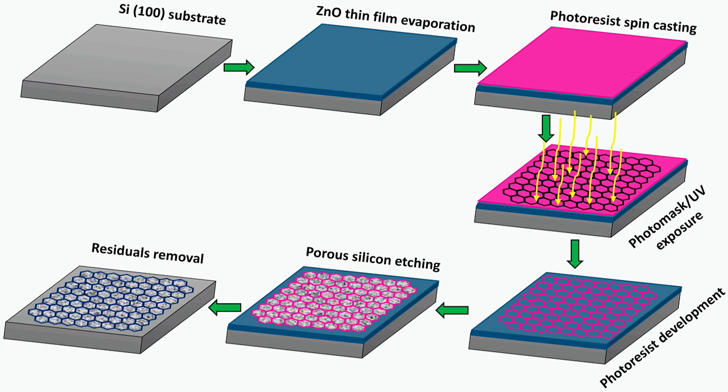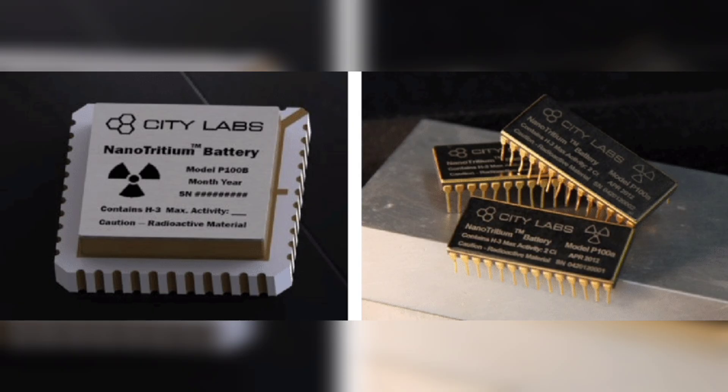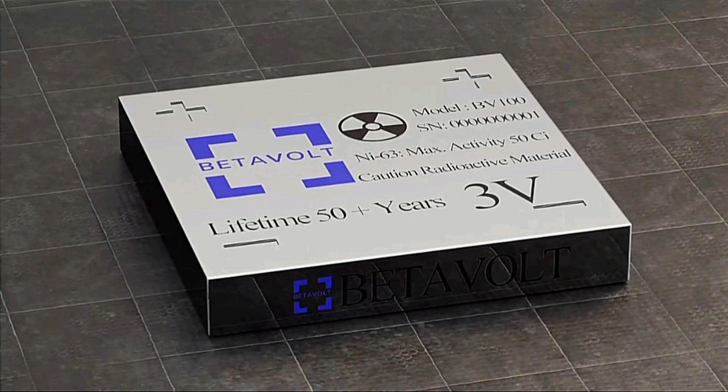The specific battery in the image is a Beta Volt model BV-100. It has a maximum activity of 50 curies and a lifetime of 50 years. It is manufactured by Beijing Beta Volt New Energy Technology Company Limited.